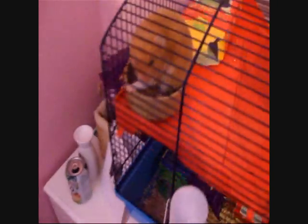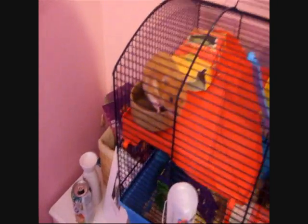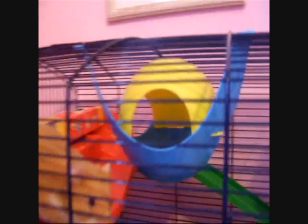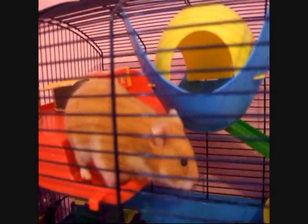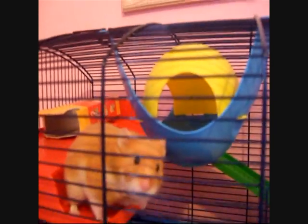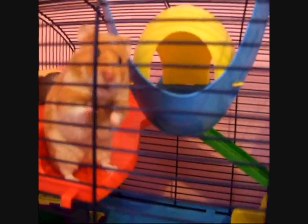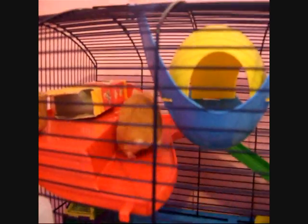Here he is demonstrating sitting in his food bowl. He's also got the Sputnik, but he doesn't really use it that much — he doesn't like going in it — but it doesn't take up space because it's hanging on the roof, so I thought I'd keep it in there just in case he fancies going in there.